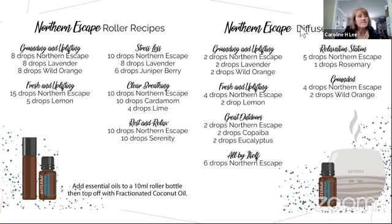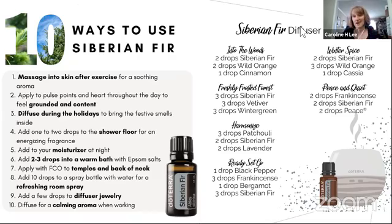I also wanted to give you some rollerball recipes so this doesn't just sit on your shelf. Put it in a blend, a diffuser recipe, or a roller so you use it more often. You can see rollers here: Stress Less, Clear Breathing, Uplifting, Grounding, and Rest and Relax. A lot of people last night said they had trouble sleeping — Rest and Relax might be a great diffuser or rollerball combination. We definitely need Northern Escape in our stash in 2020.